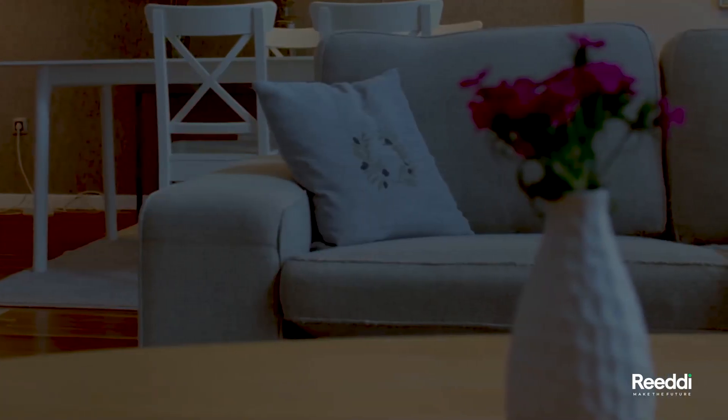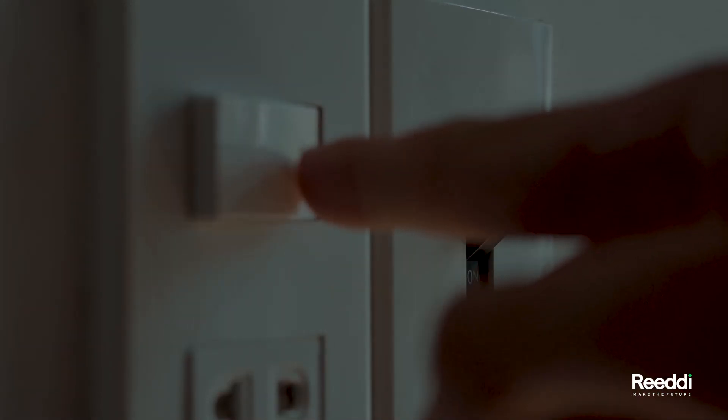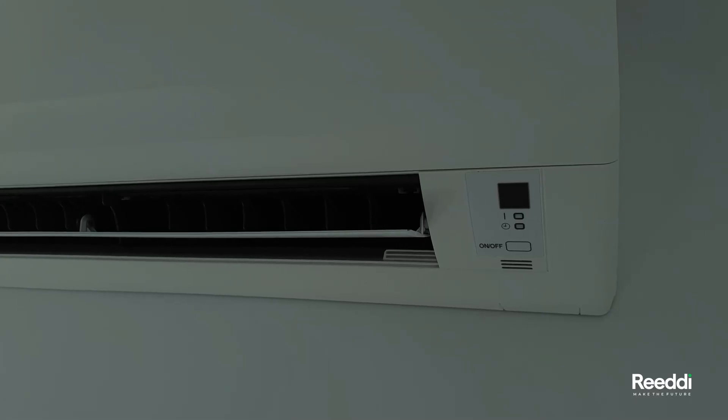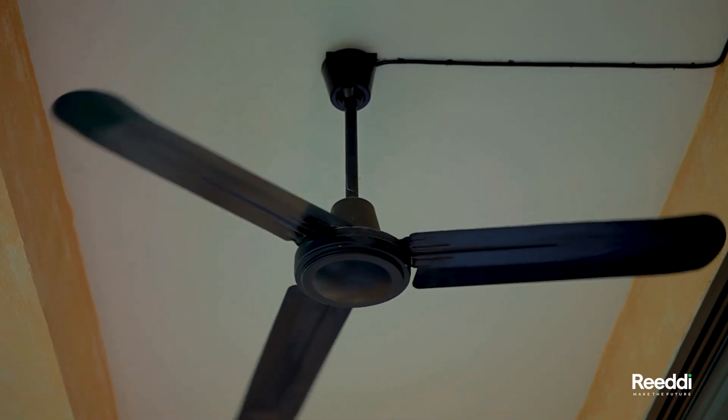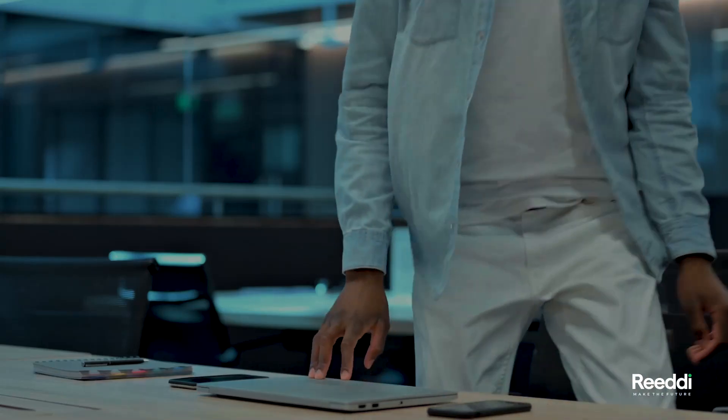For households, it means not being able to power essential appliances like refrigerators, air conditioners and fans, making it difficult to cook, stay cool or even study. It also means not being able to charge phones and laptops, making it hard to stay connected.